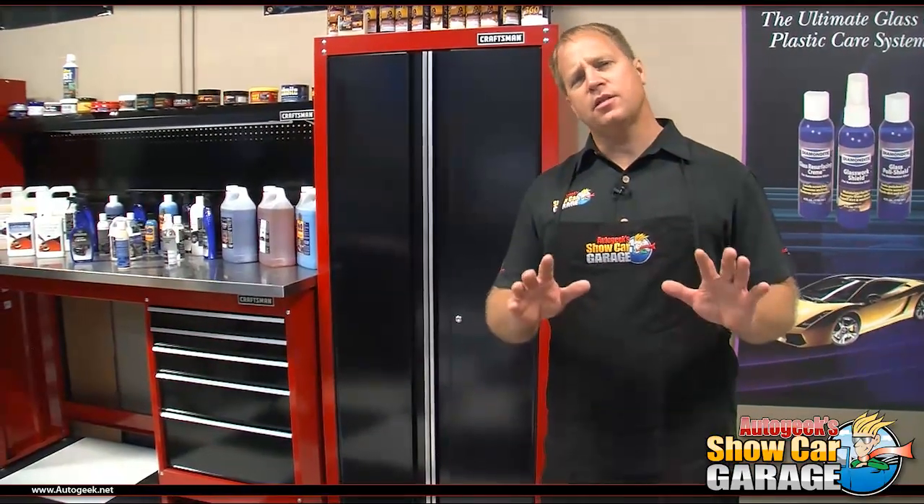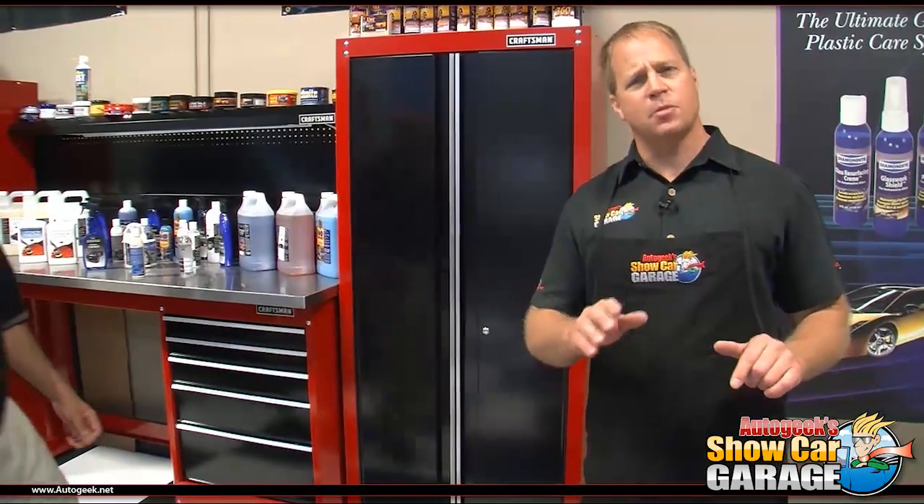Welcome to another edition of AutoGeek Show Car Garage here in sunny Stuart, Florida. I'm your host, Mike Phillips, and on this edition I have a very special guest, the President and CEO of Optimum Polymer Technologies, David Gedusi. Welcome to AutoGeek Show Car Garage.